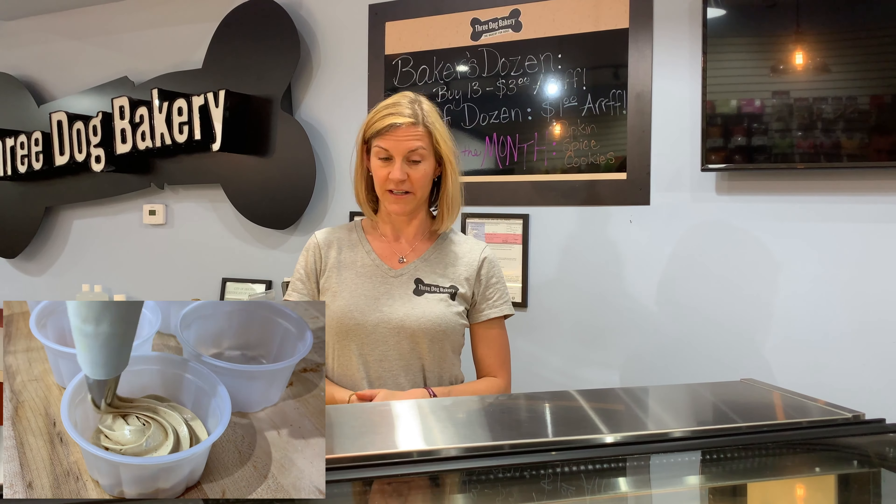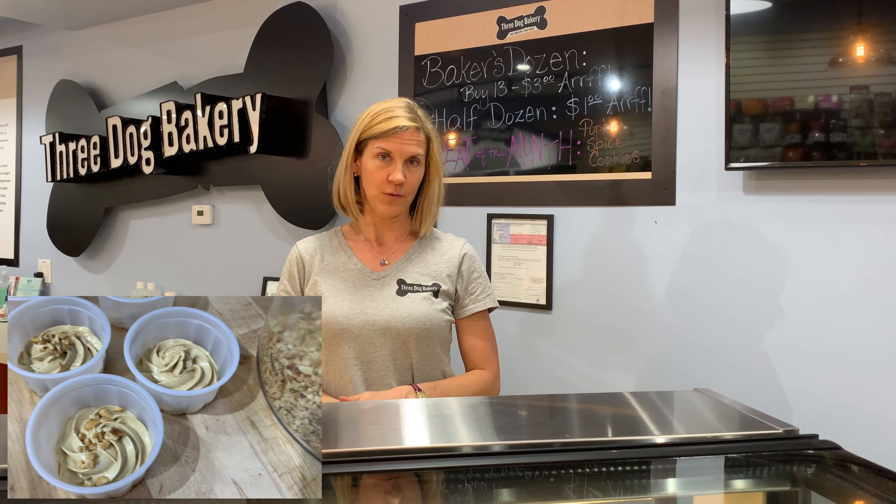We also have the Lickety Split, which is our version of ice cream. It's made with a whey protein and frozen, so they can lick it right out of the dish. The usual flavor is peanut butter, but we also change it seasonally with different flavors.